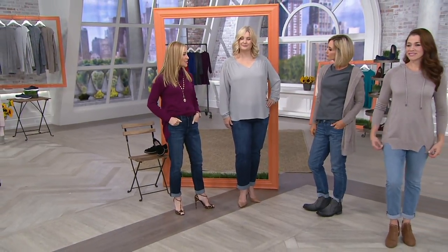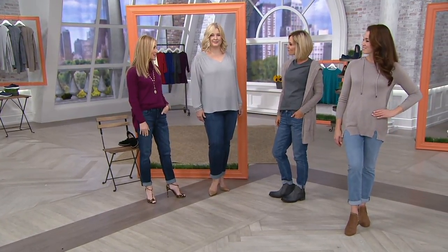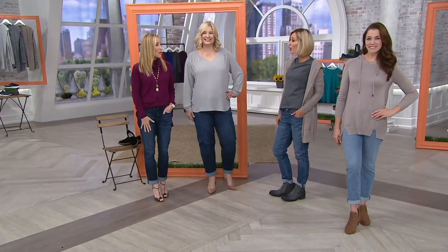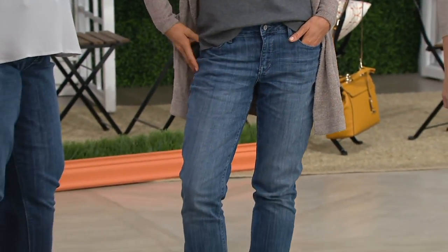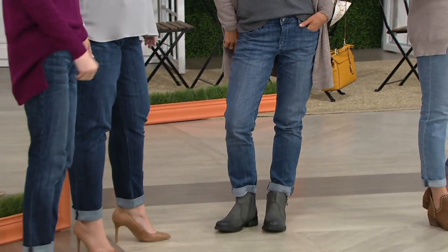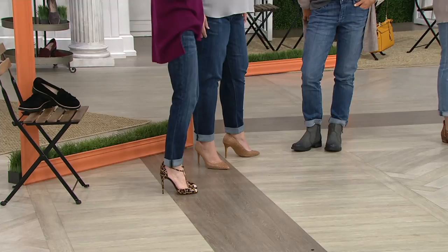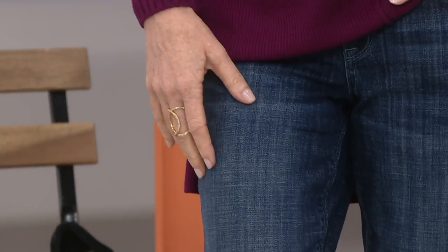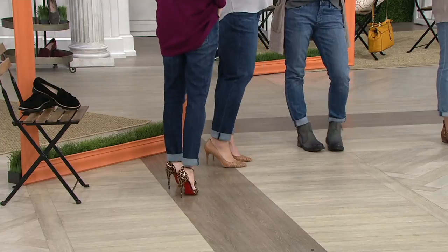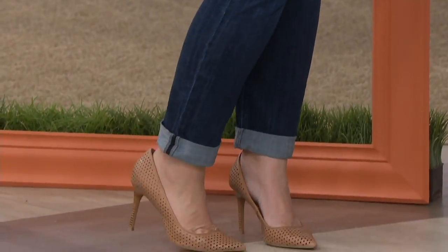That's what's amazing about boyfriend jeans — they're a real weekend fun casual thing but you can dress them up as well. In my real life I'm wearing flip-flops or tennis shoes because I like to be comfortable. Building a denim wardrobe means having a great boot cut, a great skinny jean, and a great boyfriend jean — the perfect three. And these boyfriend jeans are almost like they're already worn in for you, so you feel comfortable in them right away.